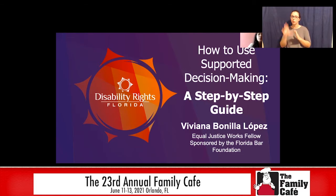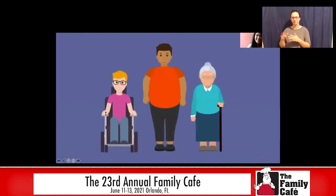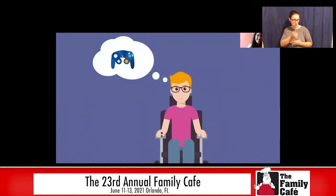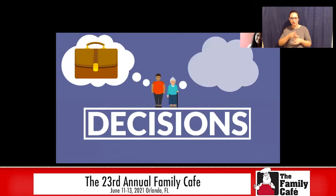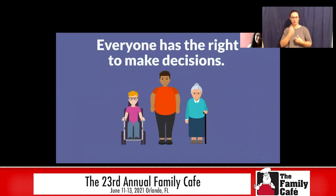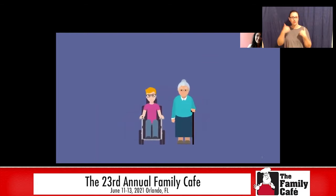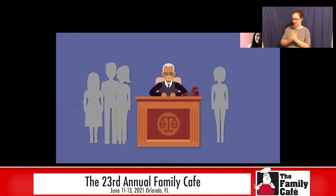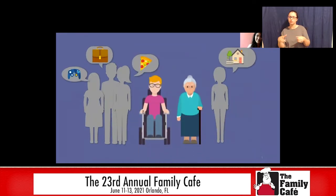We'll start by reviewing what supported decision-making is with this video. We all make tons of decisions every day. Some of them are small decisions, like whether or not you should buy that cool new video game or order pizza. Others are bigger, like deciding what kind of career you want, where you want to live, or who to vote for in an election. Everyone has the right to make decisions. Sometimes we need help with those decisions. If you're a young person or an older adult with a disability, your family, medical service provider, or someone else may ask a judge if they can become your guardian and make all of your decisions for you. This is a legal arrangement called full guardianship.